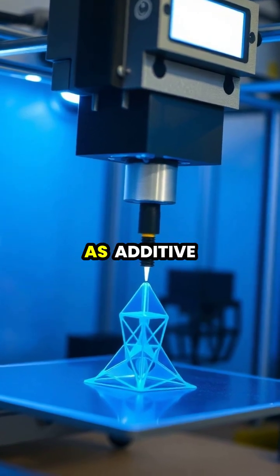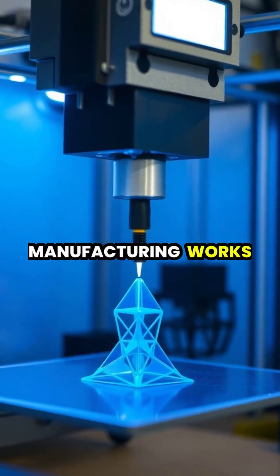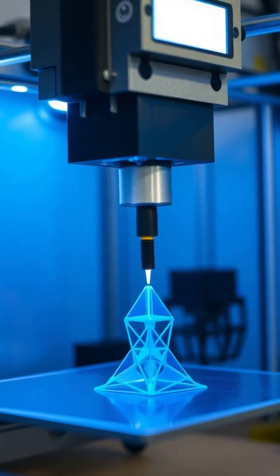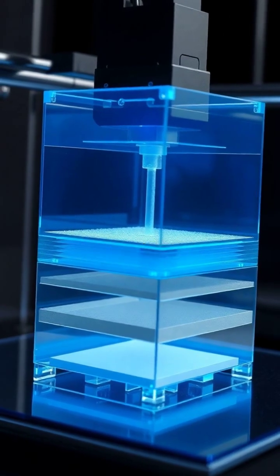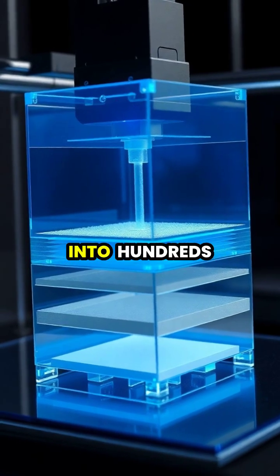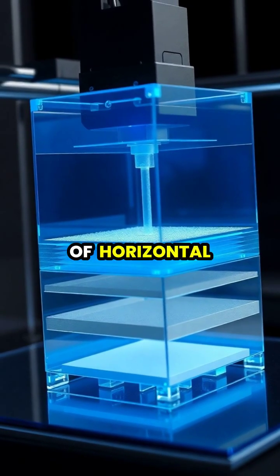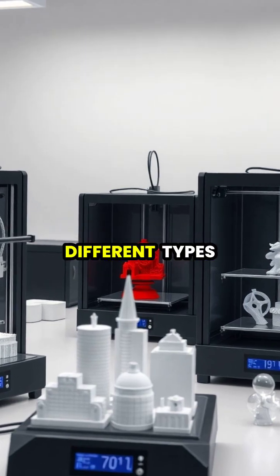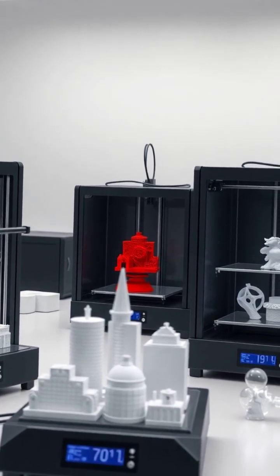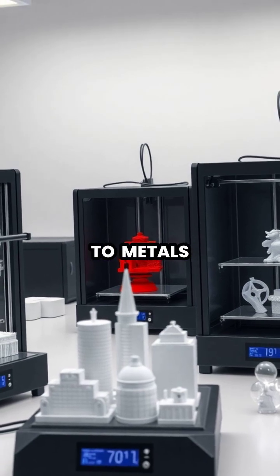3D printing, also known as additive manufacturing, works by building objects layer by layer from digital designs. The process begins with a digital 3D model, which special software slices into hundreds or thousands of horizontal layers. Different types of 3D printers can use various materials, from common plastics to metals and ceramics.